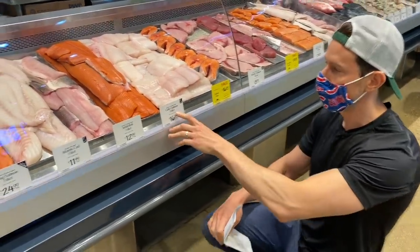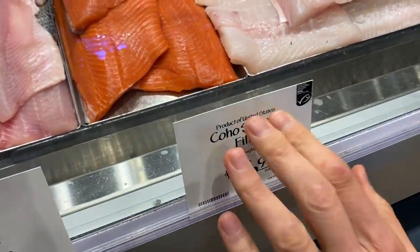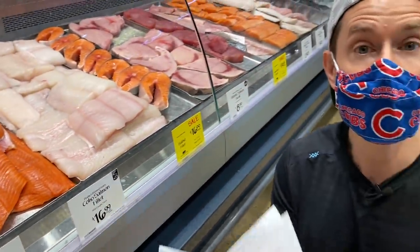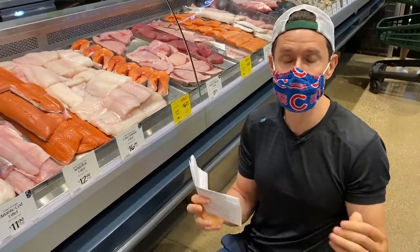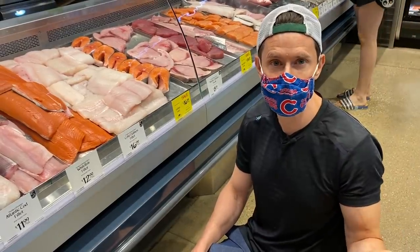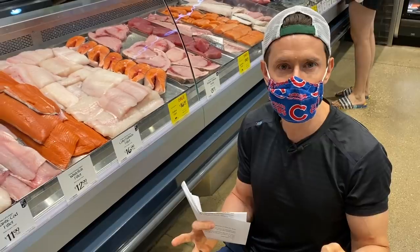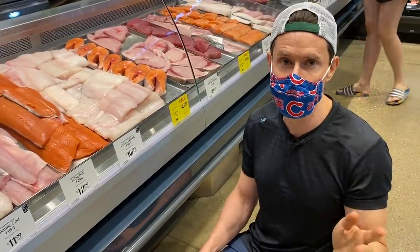Look for 'product of the USA' and 'wild caught' on the label. If buying frozen wild caught salmon, check the back — sometimes it says processed in China or Southeast Asia. You want it fished, caught, and processed in the USA for quality from start to finish. Fresh or frozen doesn't matter as long as it's wild caught. For farm-raised, Whole Foods has good Norwegian options, and there's a brand called Moe on Amazon I like.